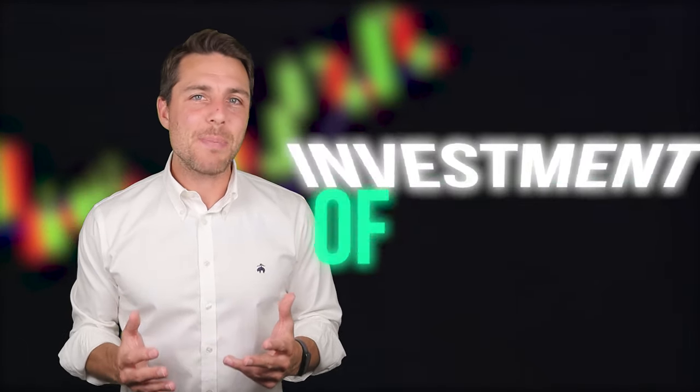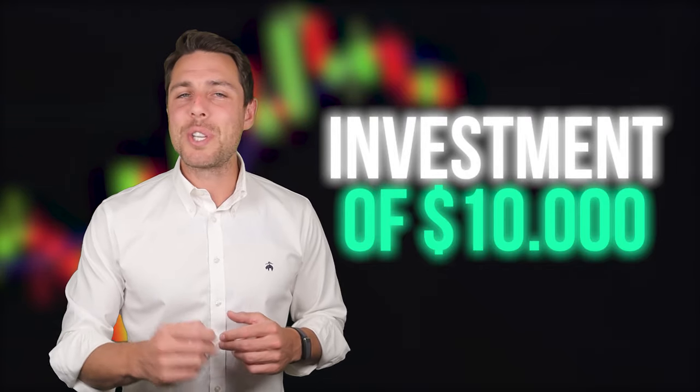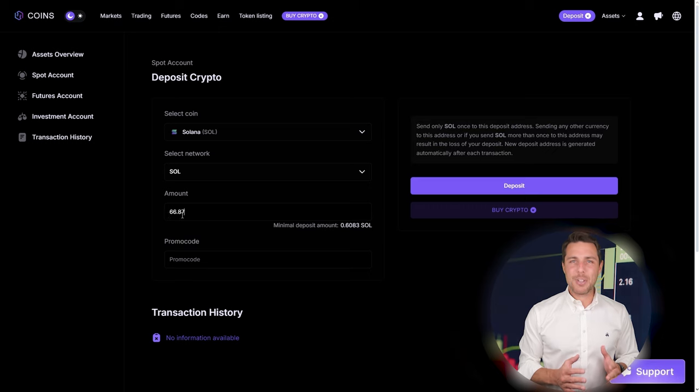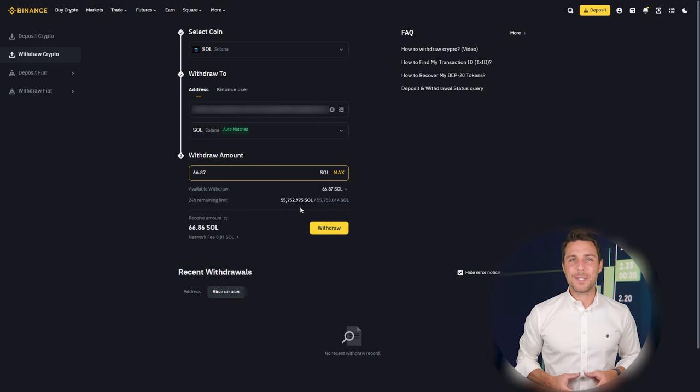All links are in the description of the video. Let's consider a scenario where we start with a hypothetical initial investment of $10,000. We'll then evaluate the potential earnings from this trade. For this example, we'll assume we purchased Solana on a popular exchange like Binance, Bybit, or Coinbase. The following action is to transfer the acquired Solana to Coins PS: go to the wallet, select the deposit page, copy the Solana address, and transfer funds to Coins PS via Binance, Bybit, or Coinbase.